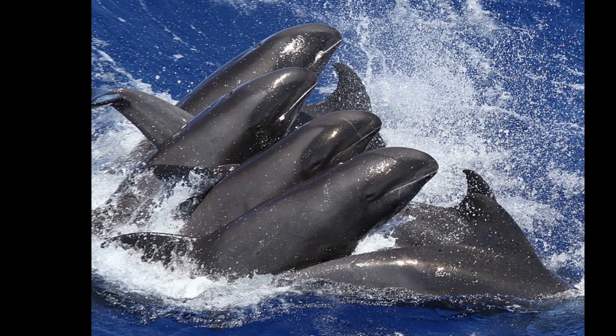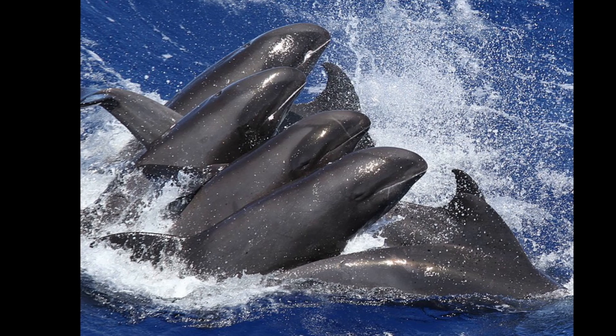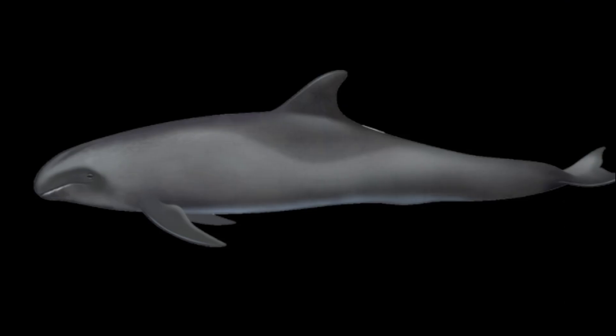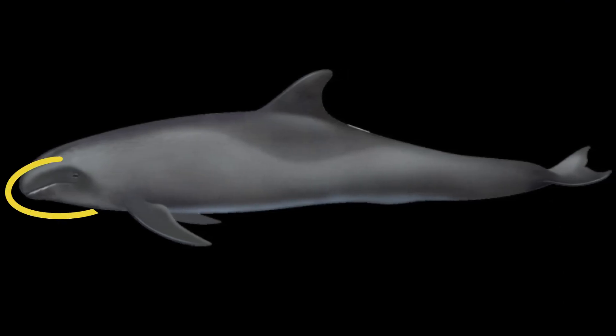Melon-headed whales are generally black or very dark gray on the back and sides, with a light-colored underside. A faint gray throat patch may also be visible. Their lips are often white.